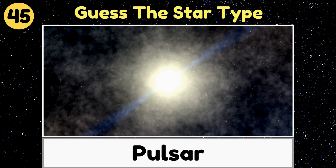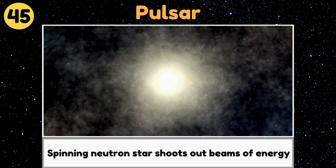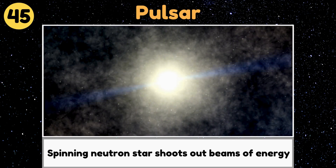Pulsar. A pulsar is a spinning neutron star that shoots out beams of energy like a lighthouse in space.